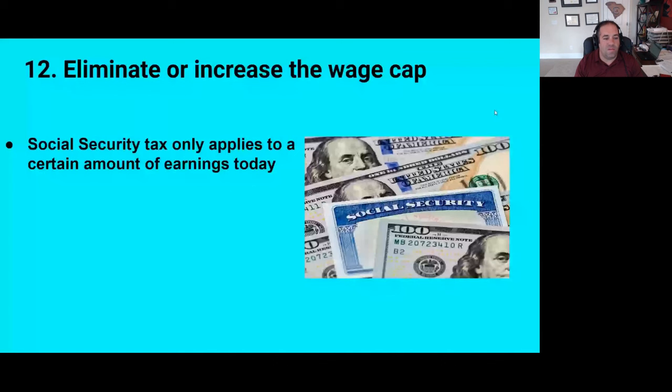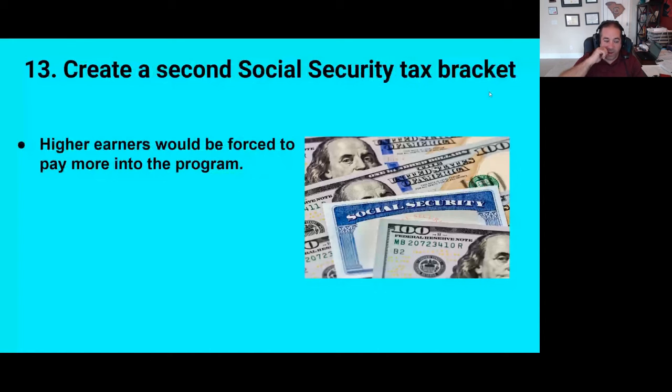Number twelve, we can eliminate or increase the wage cap. In 2024, all income up to $168,600 is taxed for Social Security at that 6.2% rate. Anything earned above that is not taxed, so high earners actually have lower Social Security taxes as a percentage of income than lower earners. Number thirteen — and this is actually a very popular solution — is to create a second Social Security tax bracket. For example, all earnings up to $168,000 in 2024 would be taxable, and then anything earned over say $500,000 would also be taxable for Social Security, creating a higher Social Security tax for the highest earners.